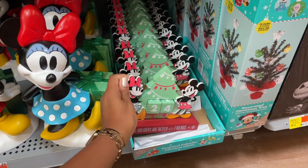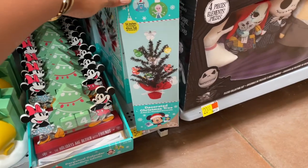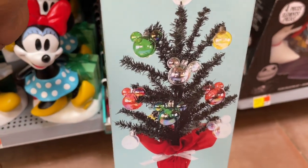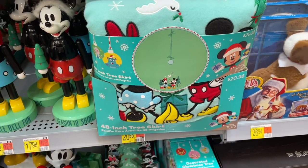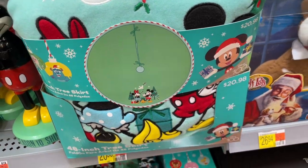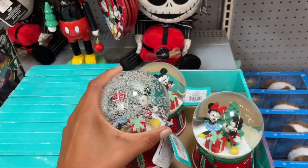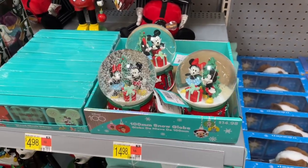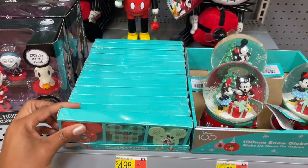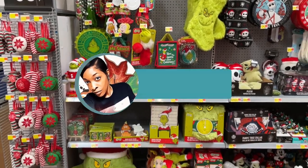'The Holidays Are Better With Friends' - yes they are! There's a Christmas countdown with Mickey and Mini for eleven dollars. I love a good countdown - it really makes you appreciate every day leading up to the holiday. There's also a mini Christmas tree with Mickey heads for sixteen dollars, a 48-inch Christmas tree skirt for twenty-one dollars, musical snow globes with Mickey and Minnie, and wood block decor for five dollars - I think that would be cool maybe on a coffee bar.